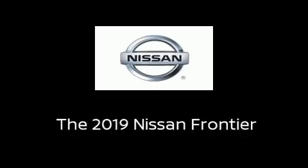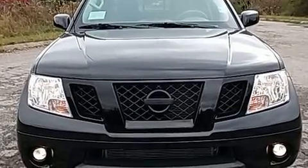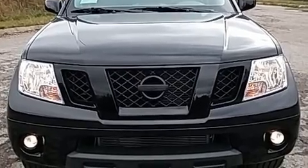Step into the 2019 Nissan Frontier. This four-door, five-passenger truck is waiting for you to take home.